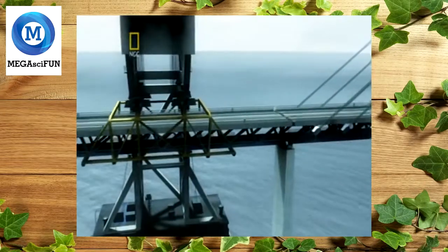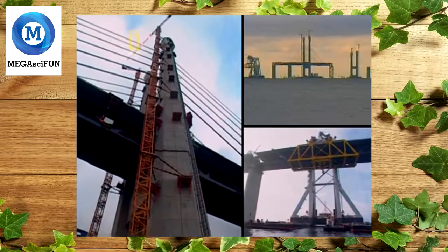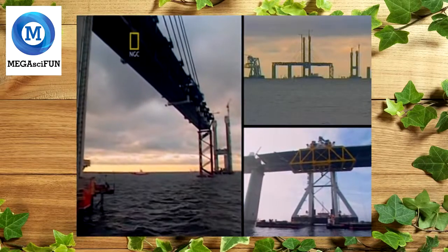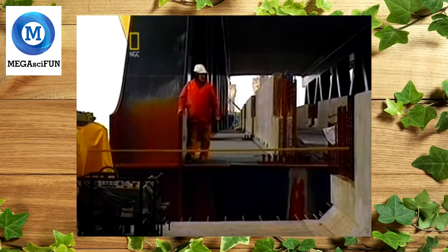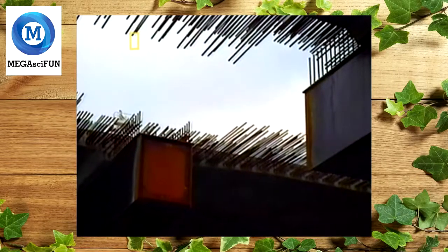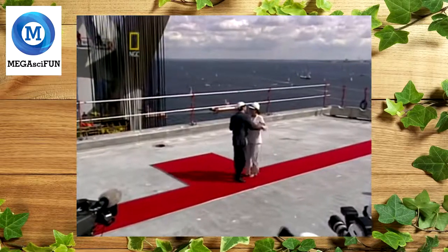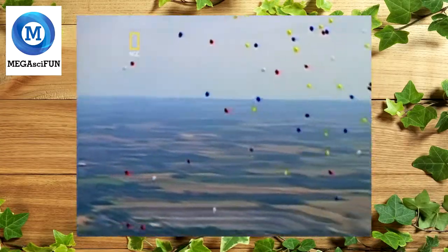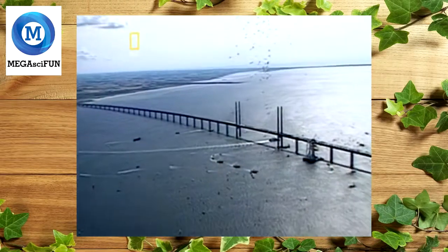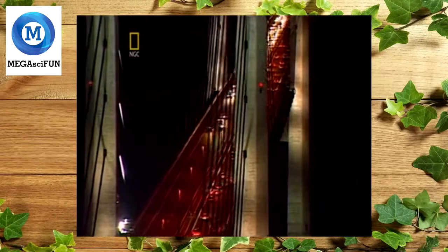The Swan brought in another span; the roadway cantilevered further from the tower and closer to a world-size record. This was the most vulnerable time for the bridge — temporary scaffolding helped, but the bridge wouldn't be up to full strength until all the pieces were in place, and wind and storms could be disastrous. On the 14th of August 1999, the Swan installed the final roadway span. Denmark and Sweden were connected for the first time. Denmark's Prince Frederick and Sweden's Crown Princess Victoria met at their first ever border crossing. Finally, on the 1st of July 2000, the Øresund link officially opened for business — on time and on budget.